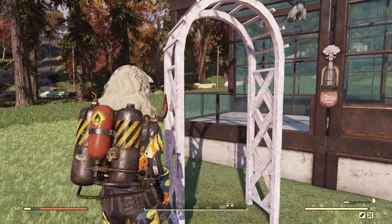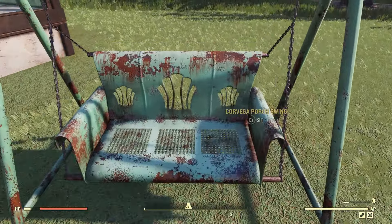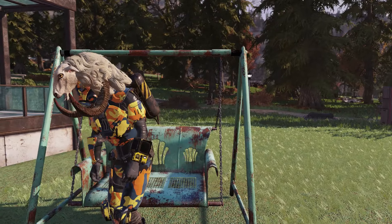Here is the arch and it is pretty tall — here it is next to my character to give you a sense of the scale.